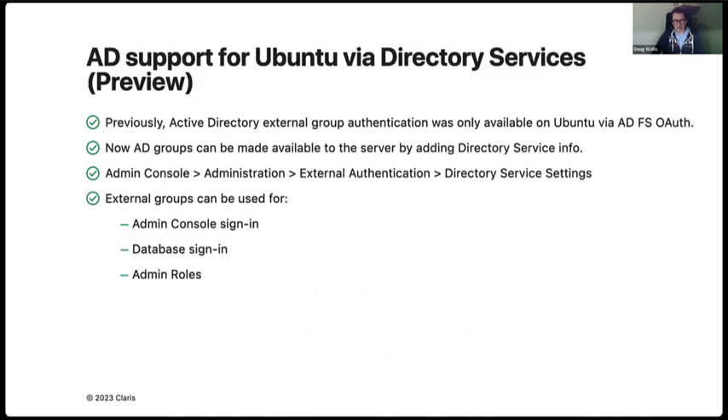This is a preview feature — Active Directory external group authentication on Ubuntu. Previously you could only do it through AD file services, which was sometimes harder to configure. Now you can use Active Directory groups directly in your system. You can enable it through the admin console and use groups through the admin console for database signing — not the admin roles we have in FileMaker 2023.